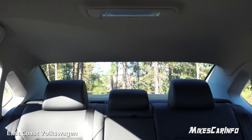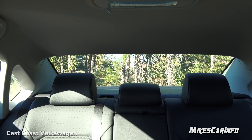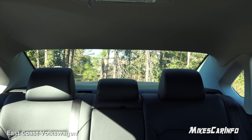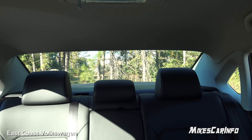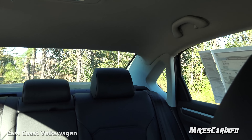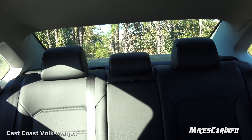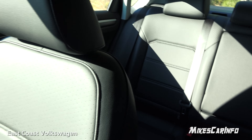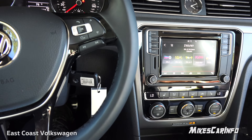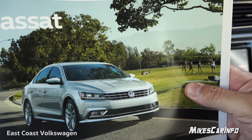Let's take a look at the visibility. The headrests come up about halfway on the rear window. You do have those small side quarter windows and then the actual door windows which are a pretty good size, so visibility is quite good. Of course the blind spot monitor system and cross-path detection system help out as well. Thank you for watching, and thank you to East Coast Volkswagen for letting me show off an awesome vehicle. I'll see you next time.